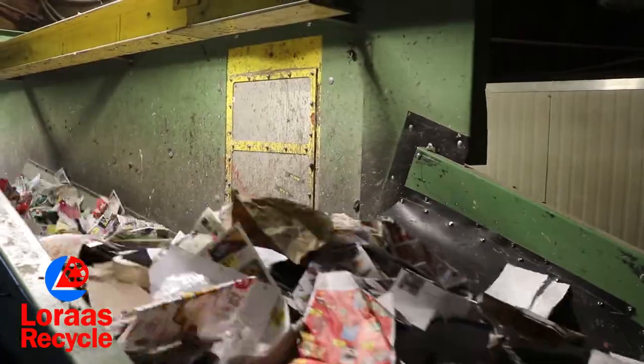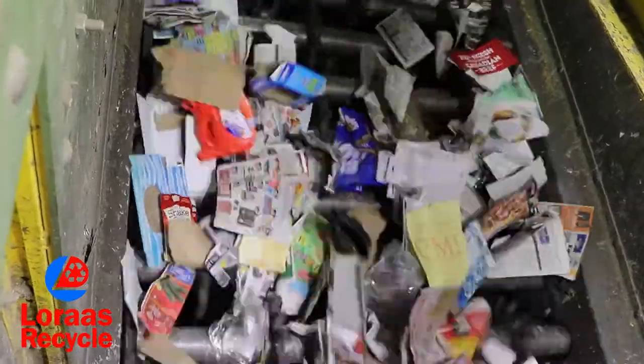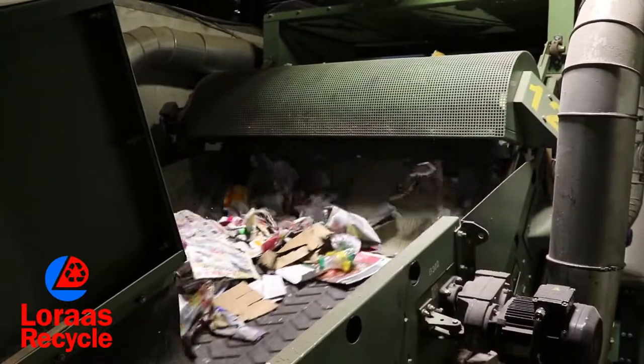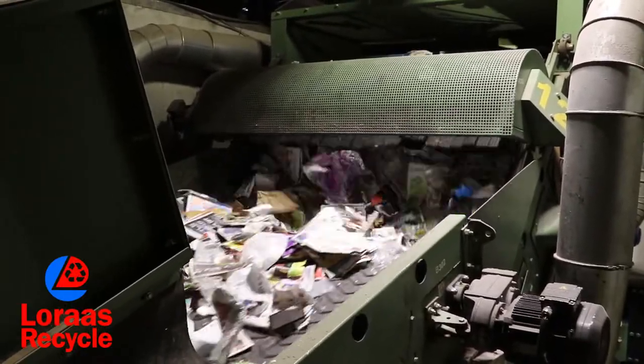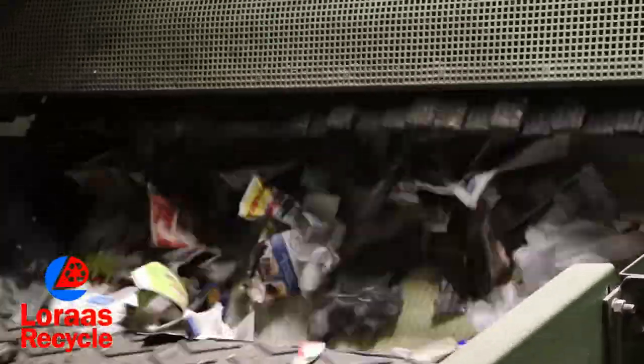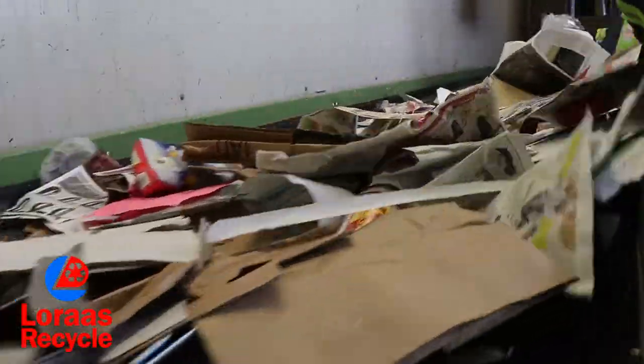The next station is paper, which is sorted very similarly to cardboard. We use a slightly smaller set of stars to separate the paper from everything else. We also use a paper magnet to sort out paper from the other materials — this is a belt with tens of thousands of little holes in it and a high-powered suction behind it. All the paper sticks to the belt while heavier items fall off. Once again, after it's been through the machines, it goes through a manned quality control station.